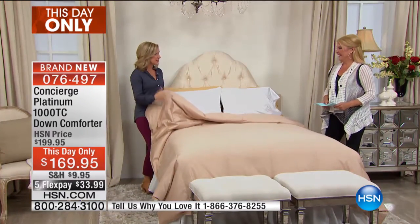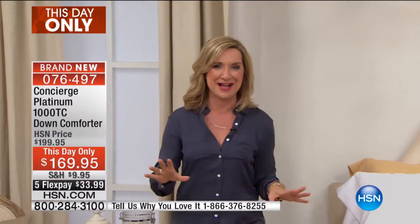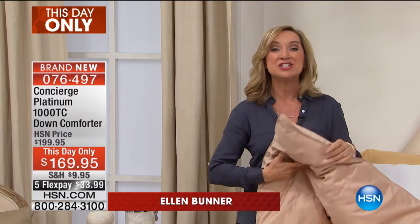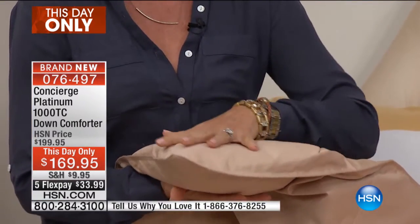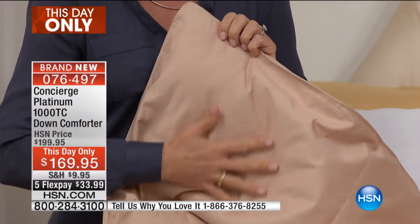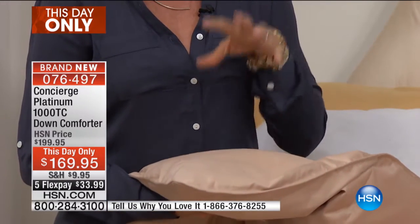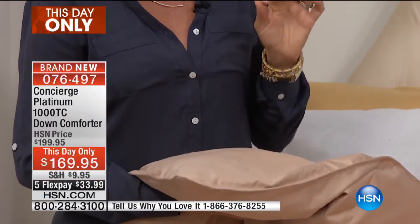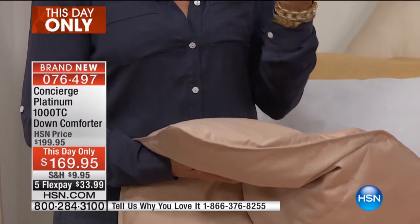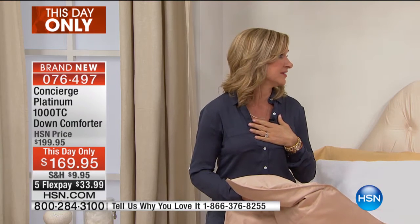I'm speechless because the combination of everything that's in this comforter — if you were just to get one of these things at this price, you'd be doing well. But the fact that we're bringing you a thousand thread count, 100% Egyptian cotton — this is like a best of. Every single thing about this comforter is a best of. You have the ultimate softness, that long staple fiber cotton. And then what's on the inside that you can't see? 100% white goose down. Goose down is the premium, the highest, the most expensive. Because it is a larger cluster, so it will last you. I've had my goose down comforter on my bed for 10 years.